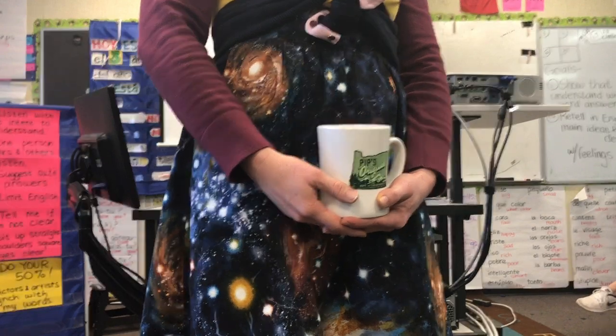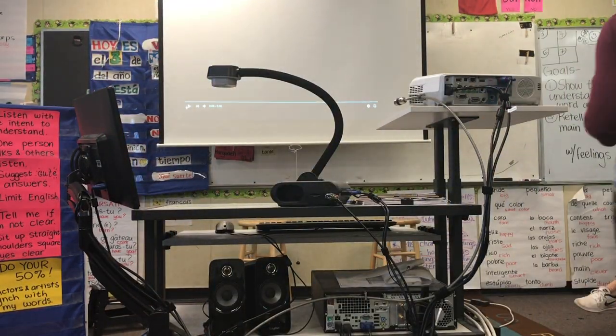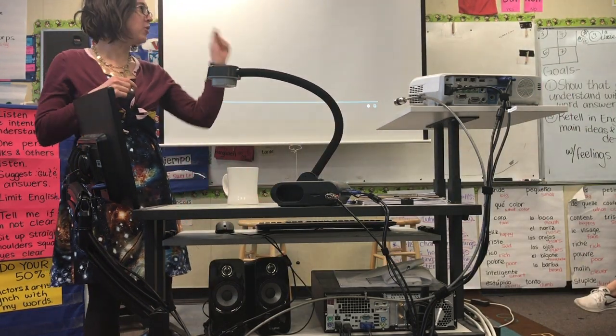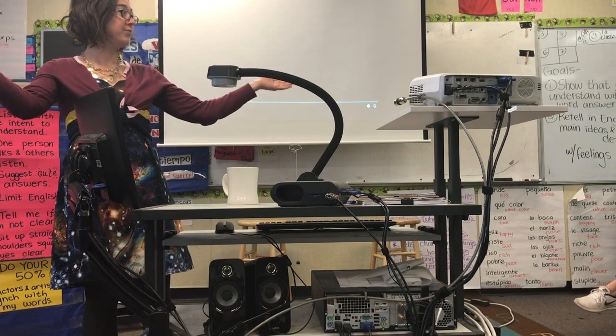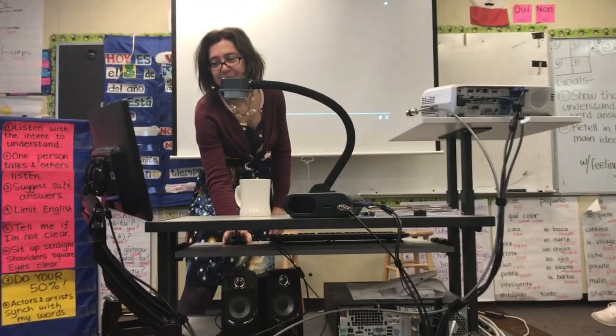Sí clase, es muy, muy bueno y buen trabajo. Ok clase, un video. Un video muy pequeño, muy corto, no largo, sino corto. Ok clase, el video.